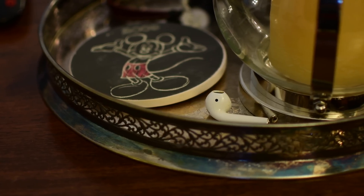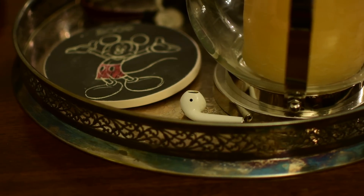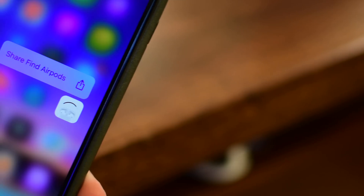You can go in, see that last known location, and then once the AirPods do reconnect, it'll start to play that sound again.